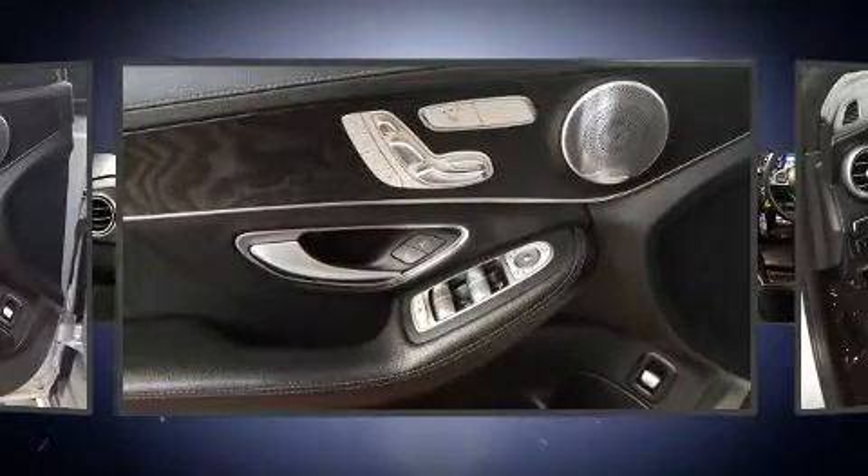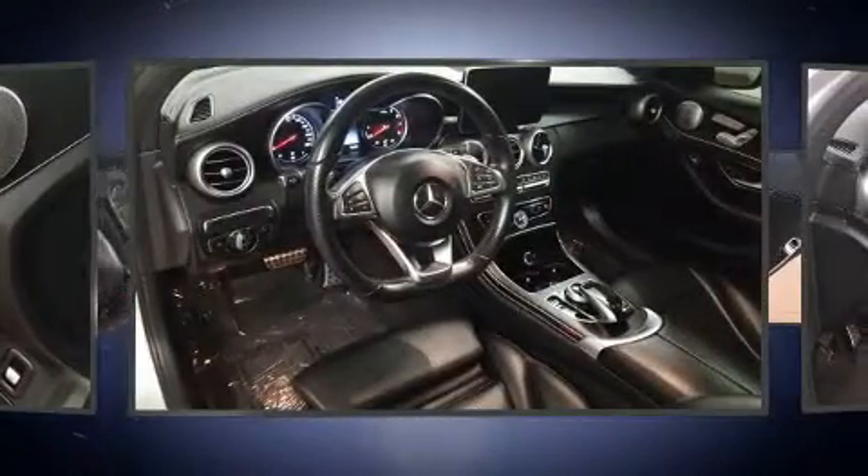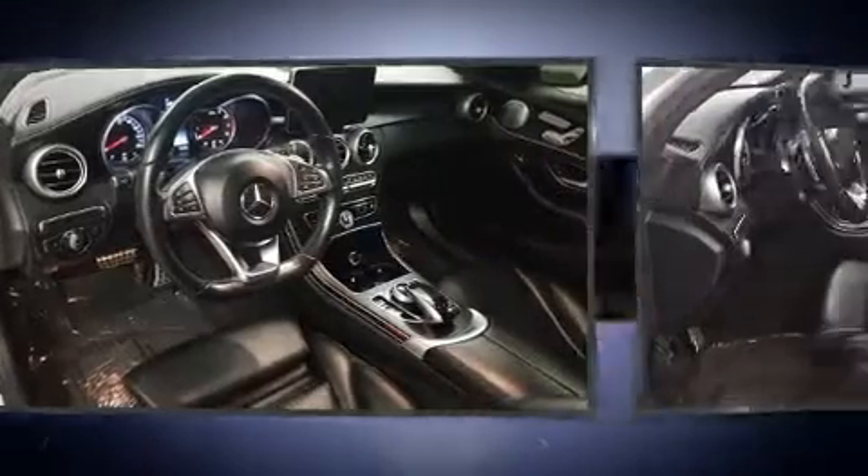Mercedes-Benz infused the interior with top-shelf amenities such as a built-in garage door transmitter, remote keyless entry, and one-touch window functionality.